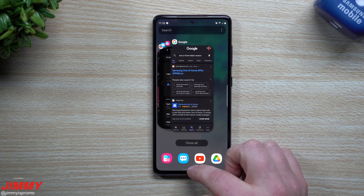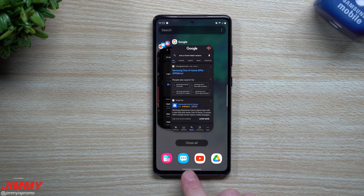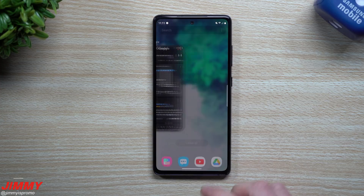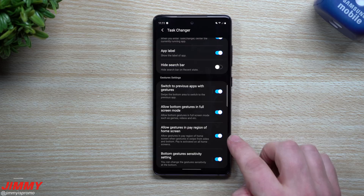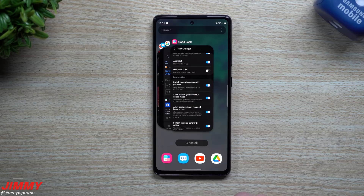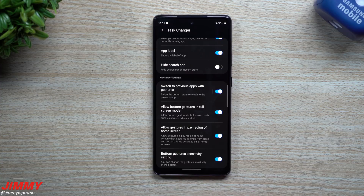One cool hidden feature I found: go into Task Changer settings and enable the option to have HomeUp or Task Changer active on top of the Samsung Pay region. Instead of swiping up to get recent apps, you can do a press and hold. That option is called 'Allow gestures in pay region of home screen.' If you press and hold in the center — right where the home button used to be — it pulls up your recent applications. Press and hold elsewhere won't work, only in that center spot.